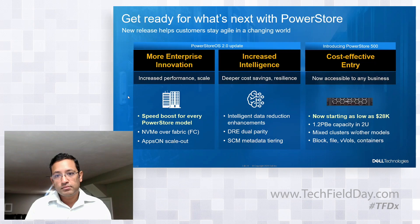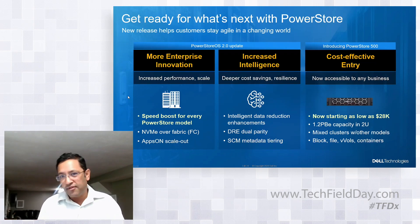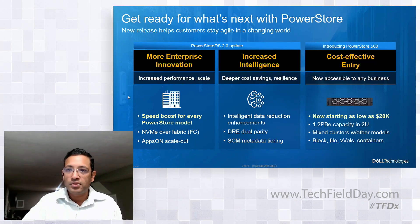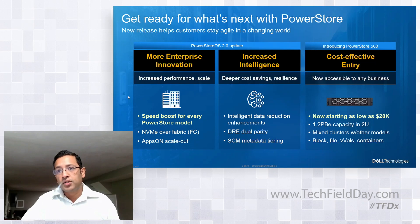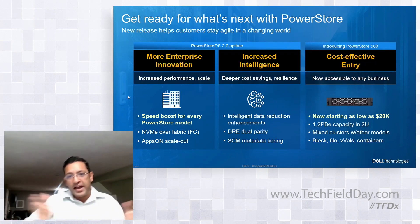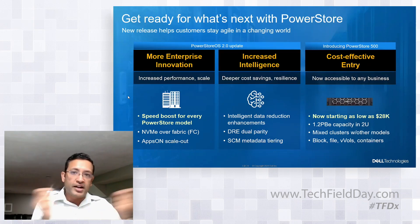The PowerStore 500 has a 1.2 petabyte maximum capacity. The entry-level starting config is six times 1.92 terabyte drives — that's the minimum raw flash capacity. Based on how DRE works, you can keep adding one drive at a time, which delivers flexibility from a capacity planning perspective. The 500 starts with a very small capacity, you can expand it, and you can mix different models in the same cluster. It runs the same PowerStore OS, so it has the same data services — block, file, vVols, containers — running on the 500 as on all other models.